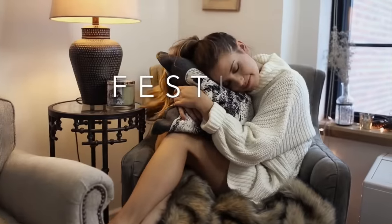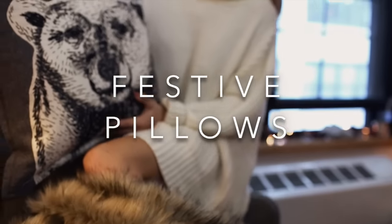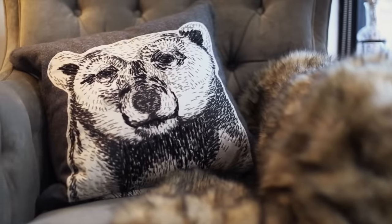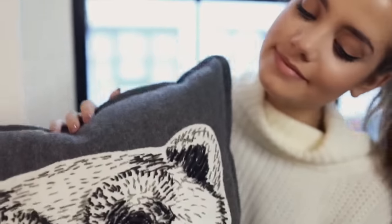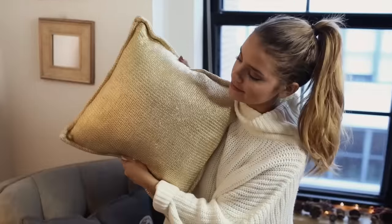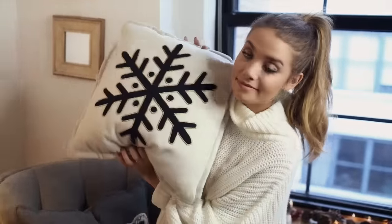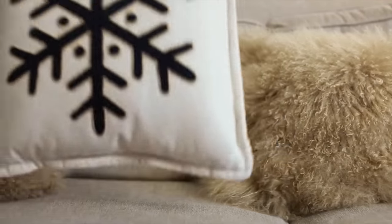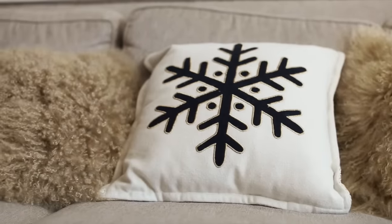The next idea is festive pillows. This instantly transforms your living room or bedroom into something so much more festive. As always I go to Target because it's super affordable and I can always find stuff that matches my living room or bedroom. I found one with a polar bear and another one with a snowflake that already matched the colors in my living room, so it was super easy to just swap out some of my pillows.